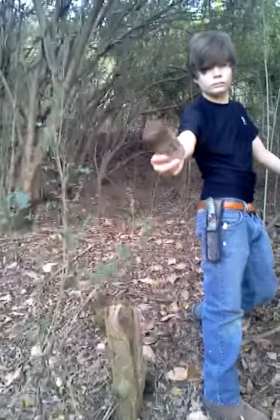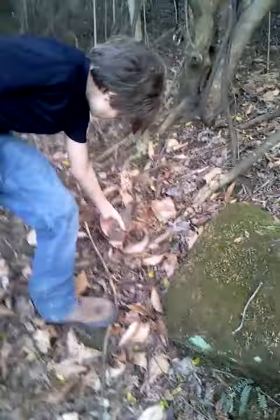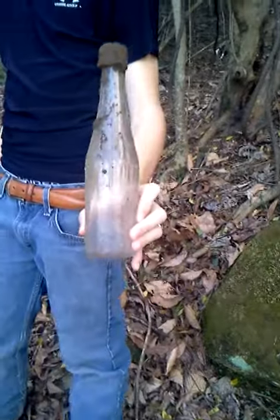Hey folks, we've been out hiking all day. We just stumbled upon what looks like it used to be an old trading post or general store.